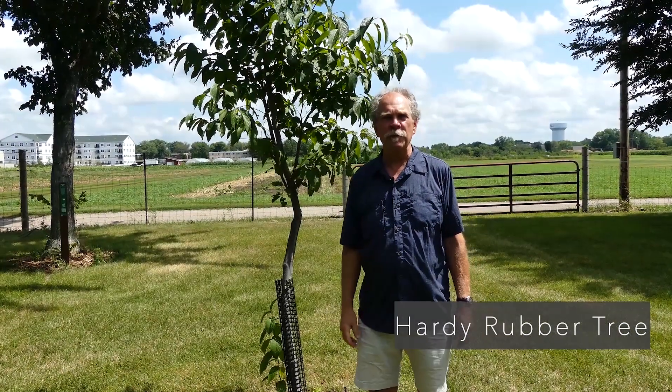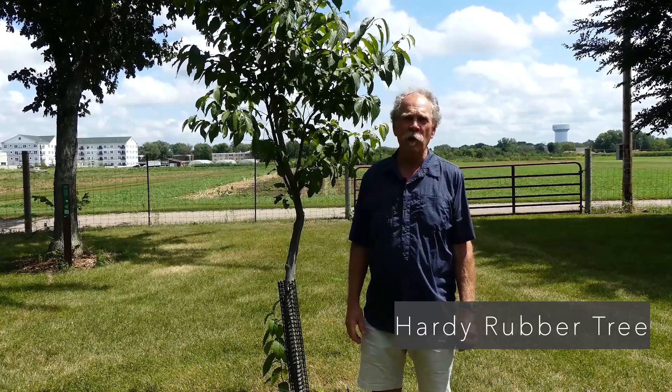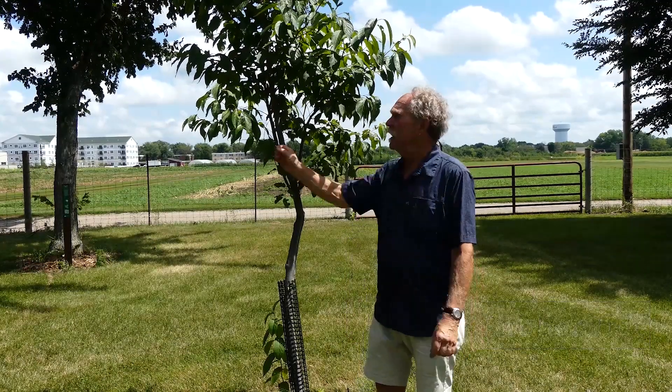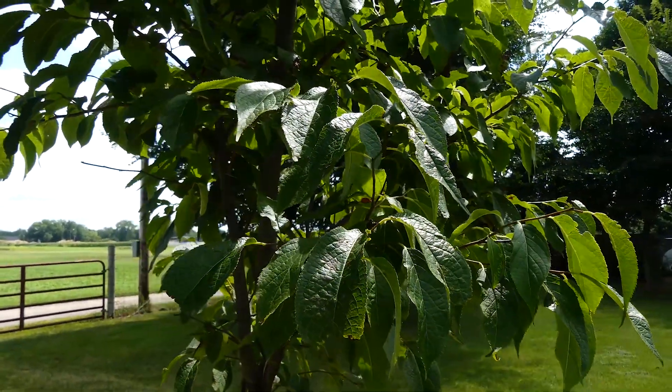Now we're at the hardy rubber tree. We have several that we've planted that are smaller than this. It's been surviving really well for us in southern Minnesota. It looks a lot like an elm tree — a lot of people mistake it for an elm tree, but it's not. The reason we're keen on this tree is it's heat tolerant and drought tolerant. John Ball at South Dakota State lists it as one of the five premier trees for South Dakota. We've had nothing but good luck with it, and I think it has a bright future in at least the southern third of Minnesota.